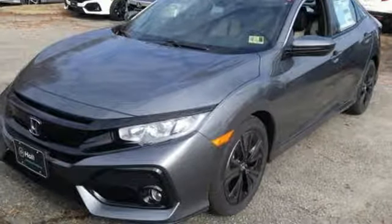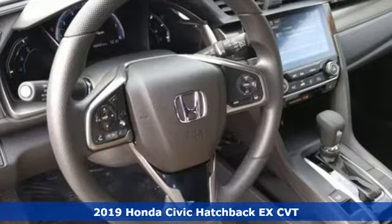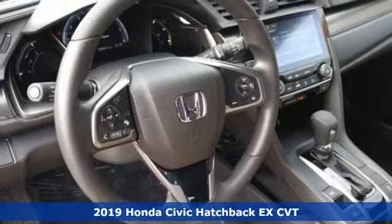It's a new 2019 Honda Civic Hatchback. Impressively bold and rebellious, this Civic Hatchback never plays catch up.